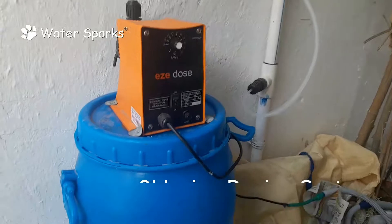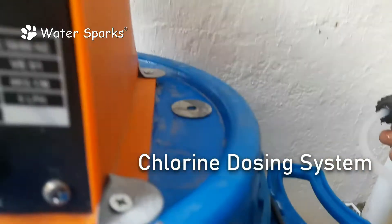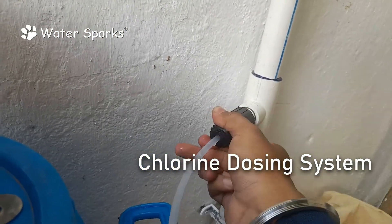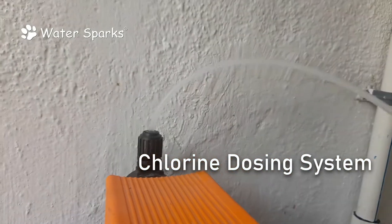We have installed a chlorine dosing system. We installed this because here at this customer's place the iron PPM is more than 3 PPM, which is very high iron in this area. Usually iron won't get settled down in the eight hours of circulation aeration process in this place, so we have made a chlorine dosing system here.